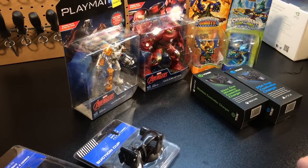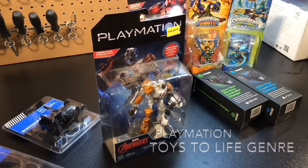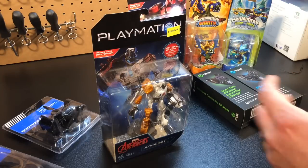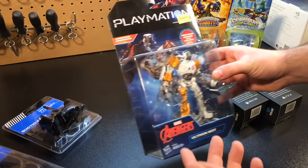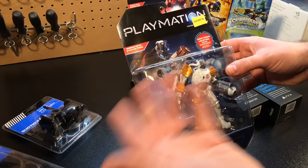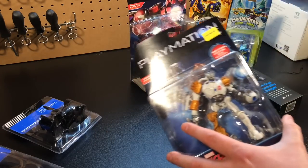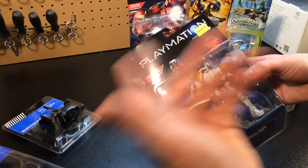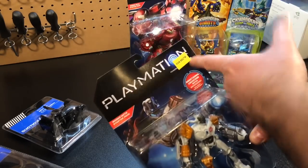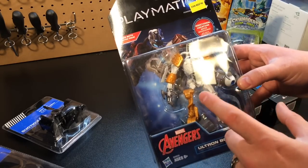Next up is Playmation. If you don't know much about it, this is where augmented reality kids' toys have really come to life over the past few years, with the introduction of the Skylanders series, the Disney Playmation series, and games like Amiibos for Nintendo. This is a Disney character from Hasbro — made for the Avengers line. The game console itself originally retailed for $70 to $100 when it first came out. The individual characters used to retail for about $15 to $20 and you can now pick them up at Five Below for five bucks.